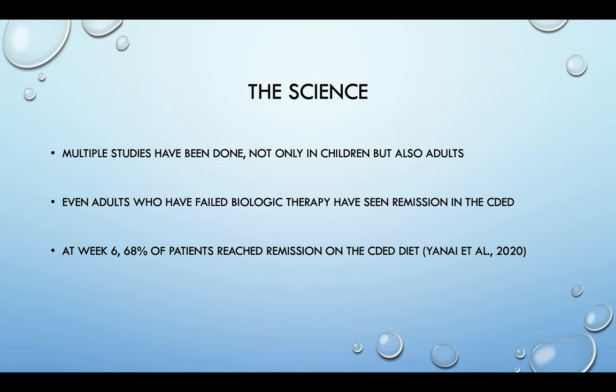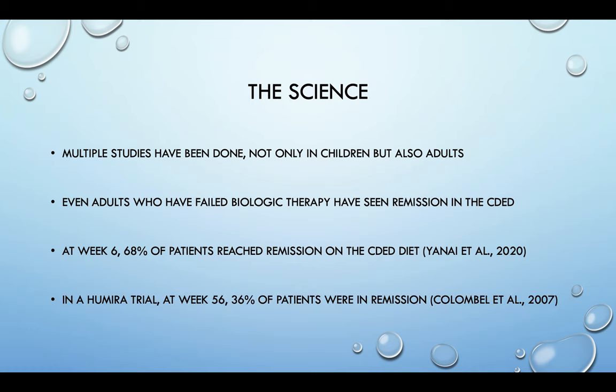You may be thinking 68% is not quite enough, but let's compare that to a Humira study. In a Humira trial in 2007, at week 56, only 36% of patients were in remission. So about 40% did not reach remission on the Crohn's disease exclusion diet, whereas 70% of patients did not reach remission on Humira. And look at the difference in time — it took six weeks on the CDED versus 56 weeks on Humira, still only 36% in remission.